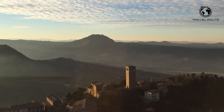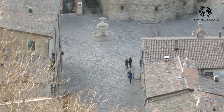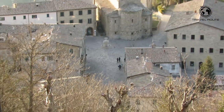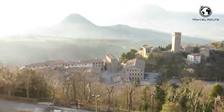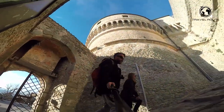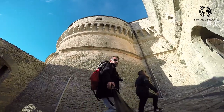San Leo is a charming medieval town located in the region of Emilia Romagna, Italy. This picturesque town is perched atop a rocky outcrop and is surrounded by stunning views of the countryside. One of the main attractions of San Leo is its impressive castle, which sits at the top of the town and dominates the surrounding landscape.